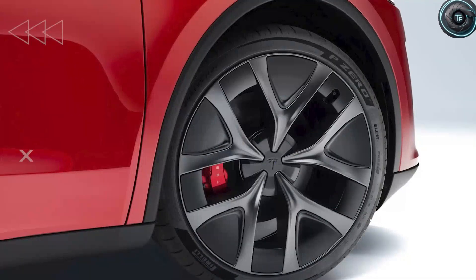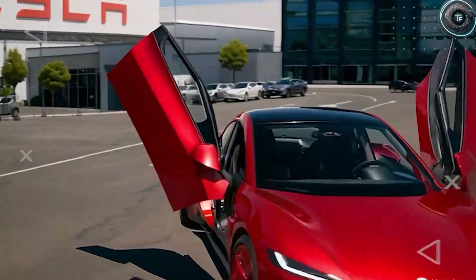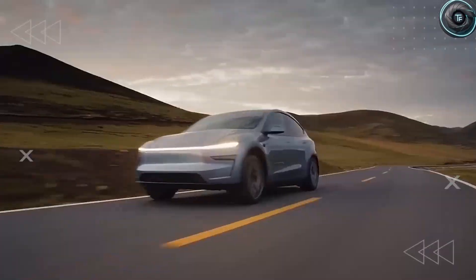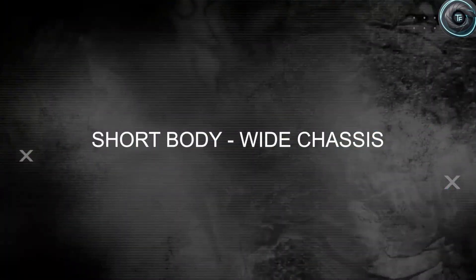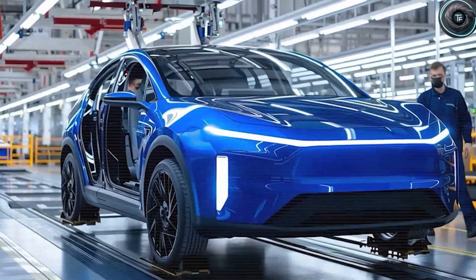Imagine doors that swing open to nearly 85 degrees with double seals and a reassuring solid thunk when you shut them. Picture a calming quiet package that tames highway noise, and right-sized wheels with taller sidewalls that transform an affordable electric car into something that feels anything but cheap. If you are someone who values durability and low-maintenance technology that pays off in real daily life, then you are in exactly the right place.